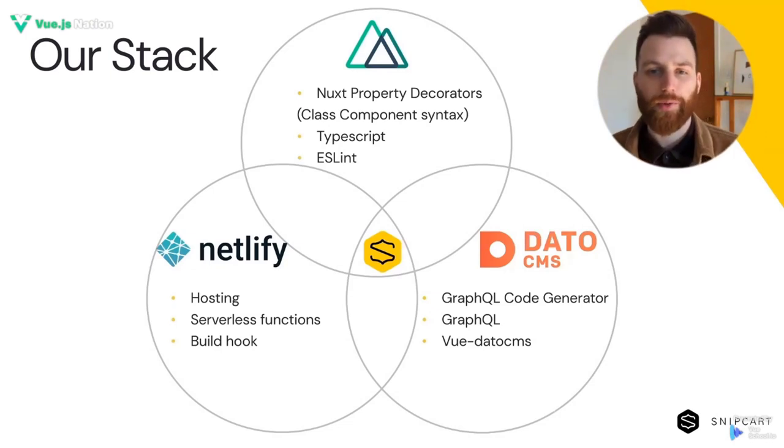When it was time to think about hosting, we immediately had Vercel and Netlify in mind. As you probably know, you can't really go wrong with either of those choices. We do have a great article on our blog that compares both — you should check it out. In the end, we went with Netlify since we already had a few projects running there and we could also see ourselves using some of their add-on features in the near future.